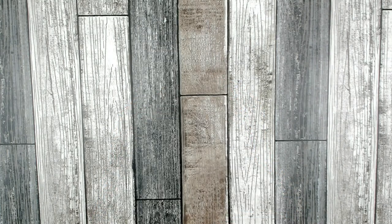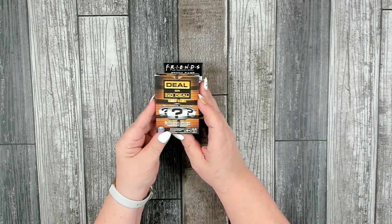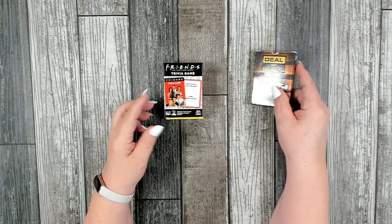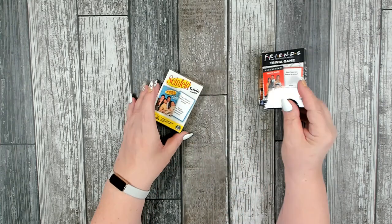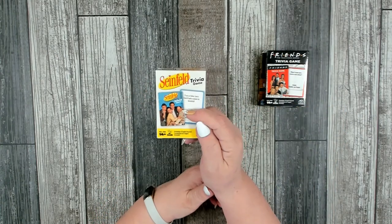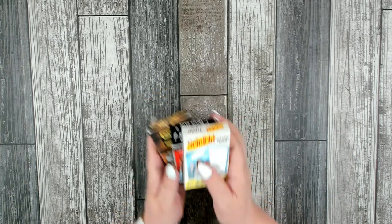I also picked up some more adult card games: Deal or No Deal, a Friends television series trivia game, and a Seinfeld trivia game. I thought that would be fun for the whole family.